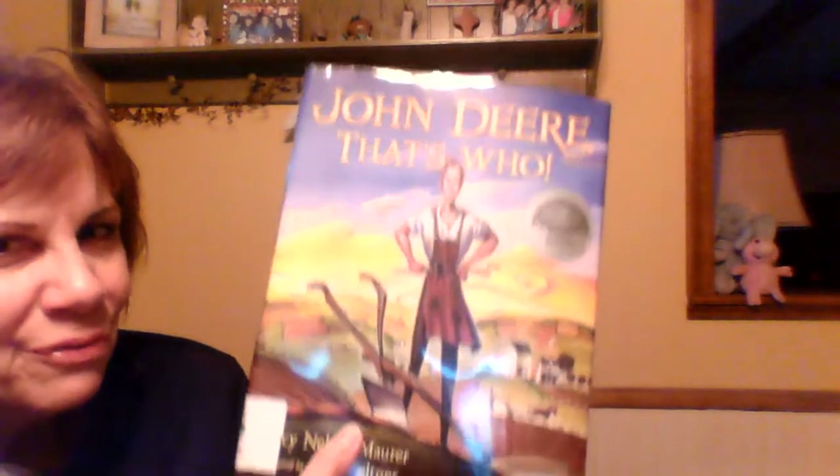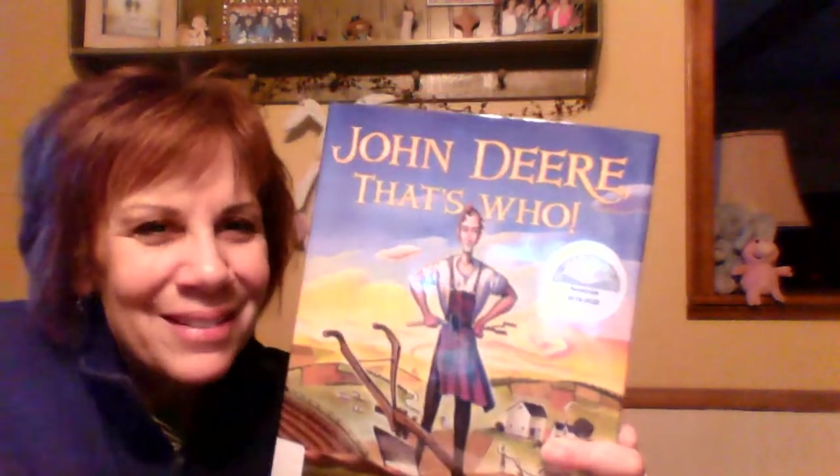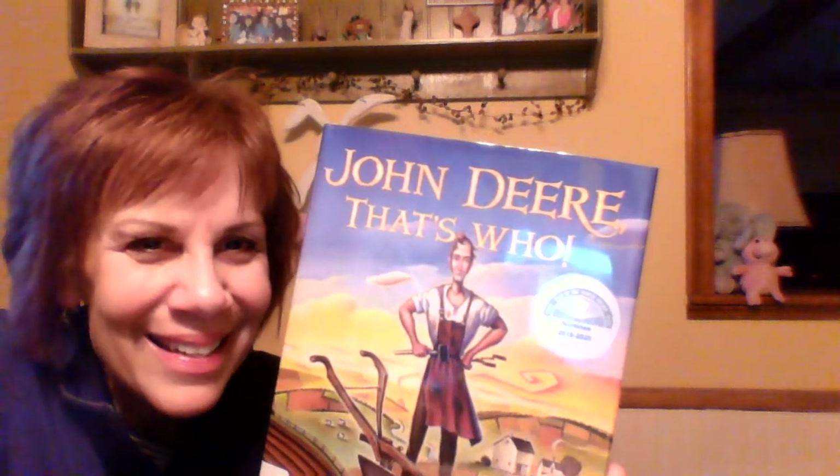I wonder if you're going to vote for this book. Which one is going to be your favorite? You get to be the judge pretty soon. I'll be sending you an email about that. Thanks so much for tuning in to listen to this story today. Bye, see you next time.